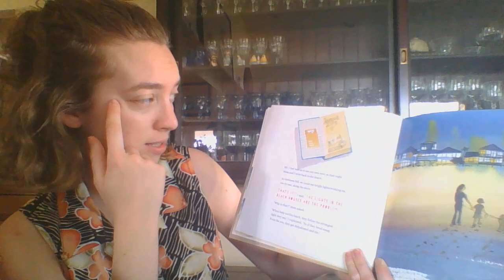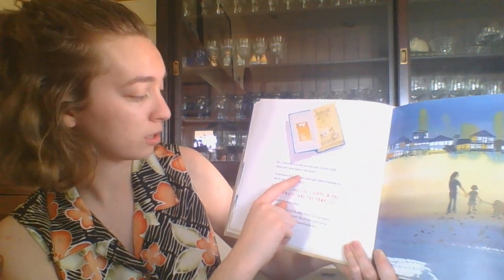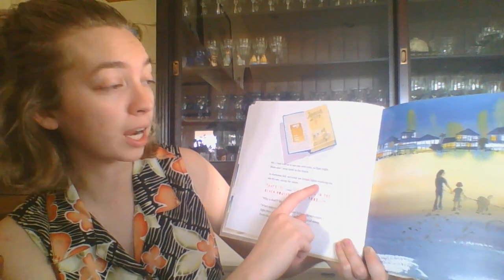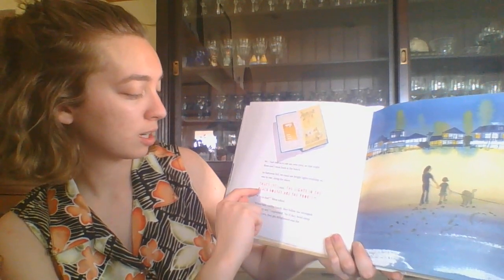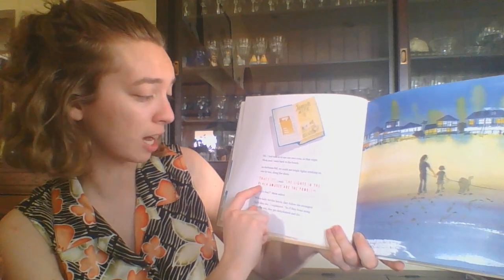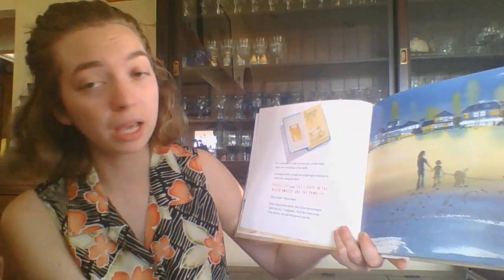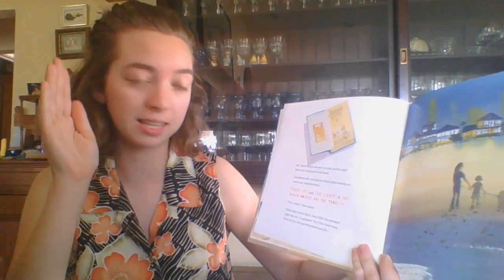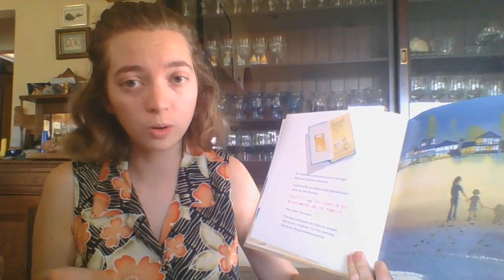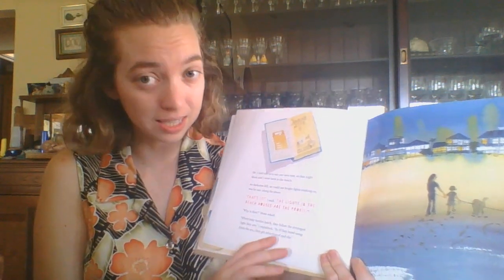Mr. J had told us to use our own eyes. So that night, Mom and I went back to the beach. As dark fell, we could see bright lights winking on. These are the bright lights, one by one along the shore. That's it, I said. The lights in the beach houses are the problem. Why is that? Mom asked. When baby turtles hatch, they follow the strongest light they see, I explained. So if they head away from the sea, they get dehydrated and die.